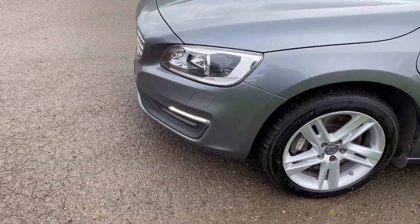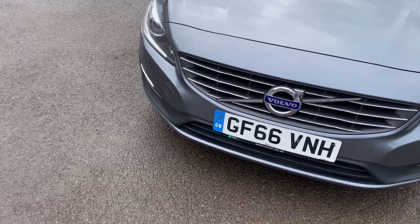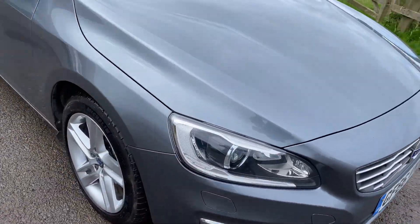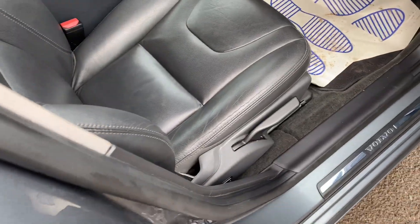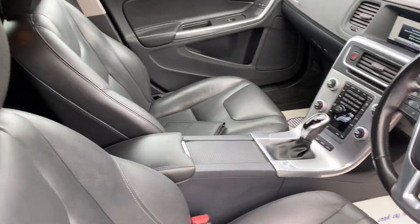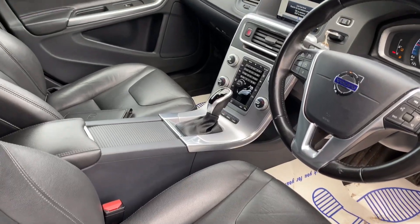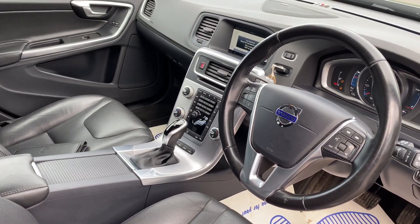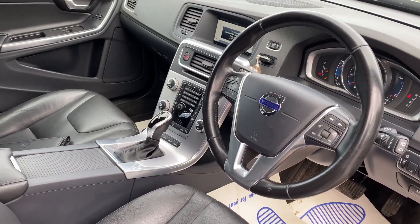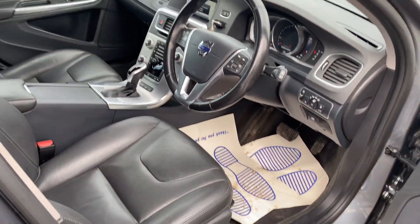The car's in super condition, nicely specced — Xenon lights, full leather. D5s don't tend to be as highly specced as the D6s, just to let you know, especially inside. So basically you've got leather, cruise control, navigation, heated seats, Bluetooth, DAB. Very well specced car, all the usual extras.